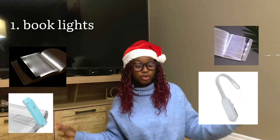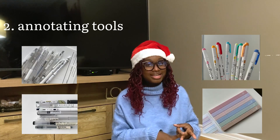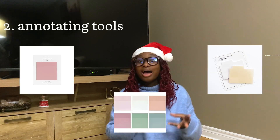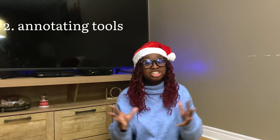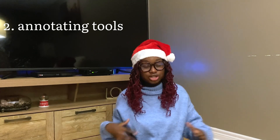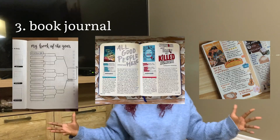It's just such a useful gift. Annotating tools: pencils, aesthetic highlighters, post-its — I personally love the clear ones — tabs. Making a whole package out of it could be very cool as well, just a little annotating kit.